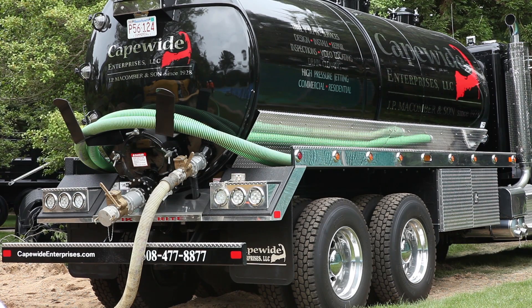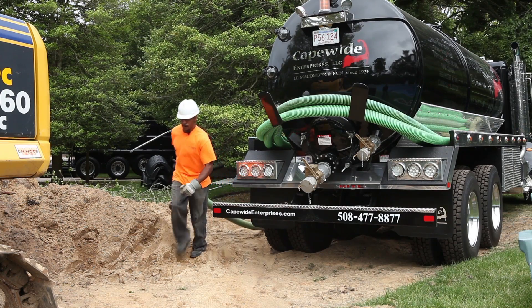This is a 2013 Peterbilt 348 that we just purchased at the 2012 annual Pumper and Cleaner Convention held by Cole Publishing out in Indianapolis. This truck was set up to Cape White Enterprises' specific specifications. We wanted a truck that would be a 3,600-gallon truck so that we would be able to get out and make this truck work for us on a daily basis.